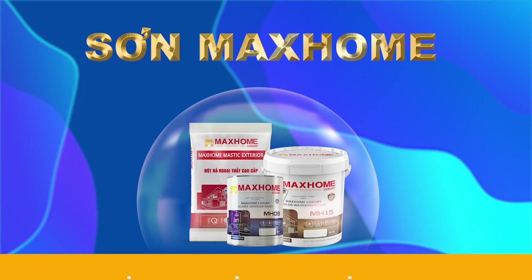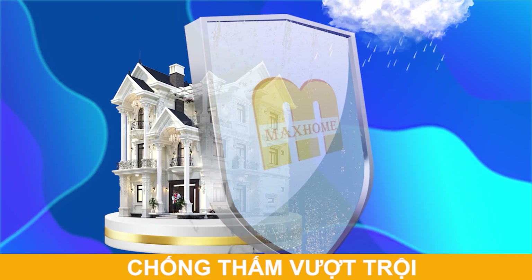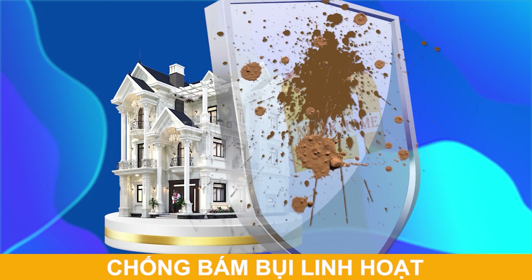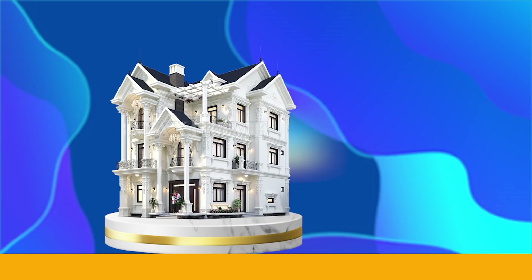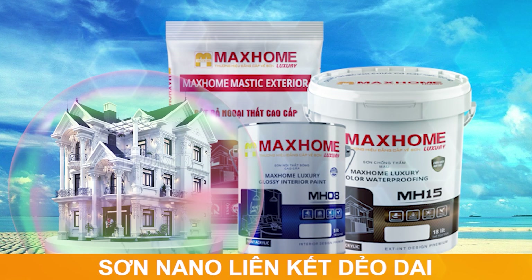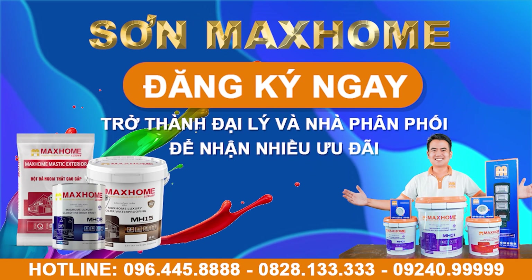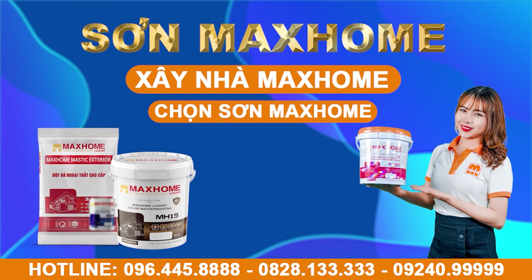Mark Home paint – with modern technology from Europe, protecting under all weather conditions. Outstanding waterproofing. Flexible dust resistance. Effective heat insulation. Mark Home nano-link paint – long-lasting, anti-crack and anti-peeling. Register now to become a dealer or distributor and receive many special offers. Build with Mark Home, choose Mark Home paint.